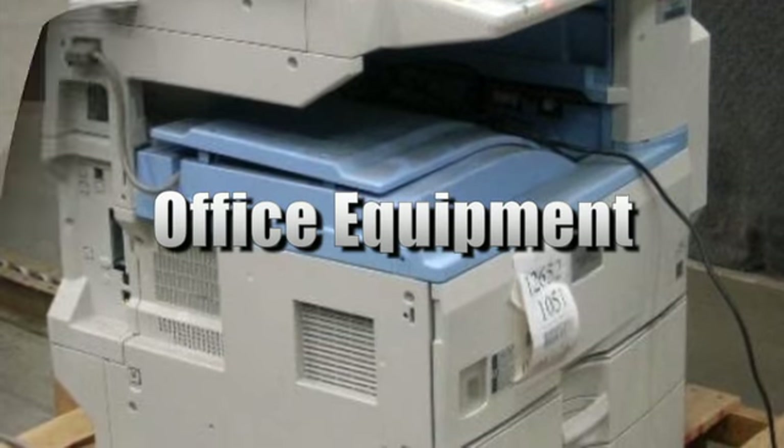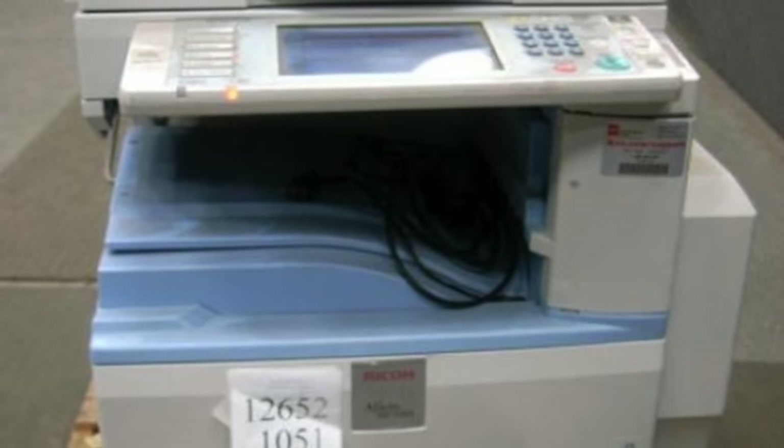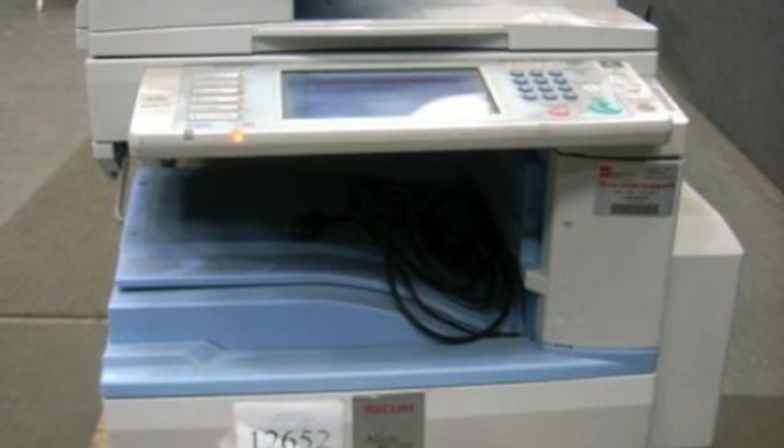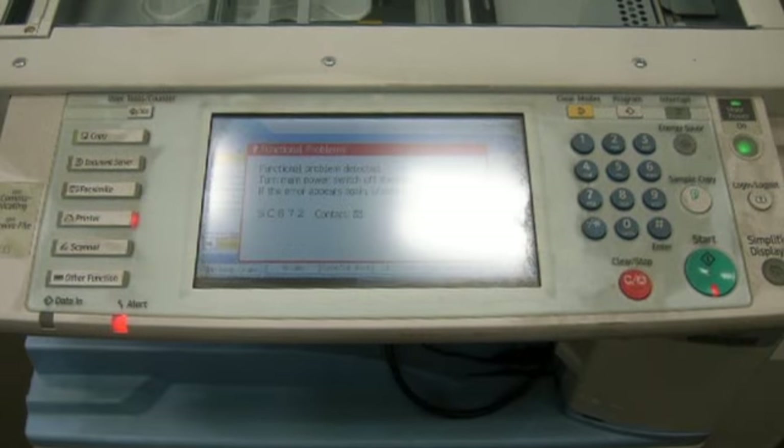This is a sale of office equipment. It consists of approximately 66 items that include a Ricoh Officio MP3351 copier machine, office supplies, and computer data paper.